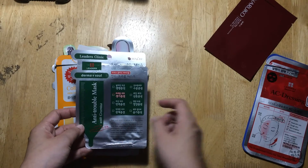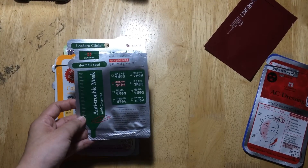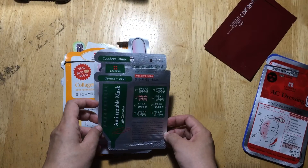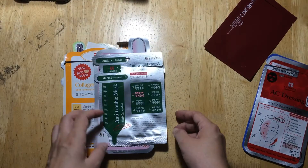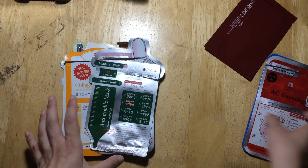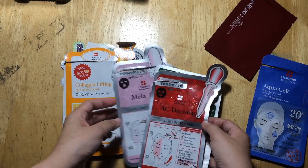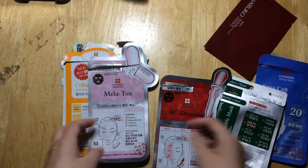The next mask is the Dermosol Anti-Trouble Mask with green tea. I used this because I had some blemishes on my forehead after wearing heavy makeup for our 79th anniversary night at work — my skin isn't used to that, and I wasn't familiar with the makeup artist's products, so I got some minor breakouts. This mask worked, and the next day I followed it up with the AC Dressing charcoal mask. Those two worked better on my skin than the Melatox.